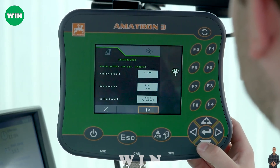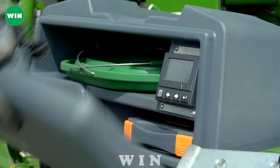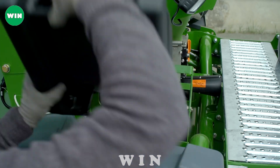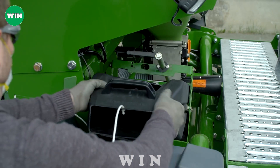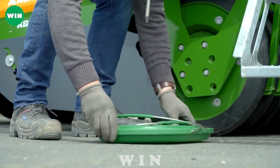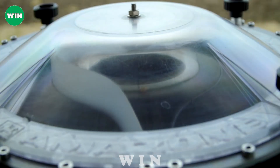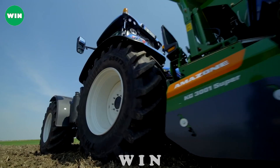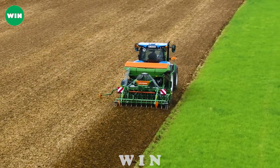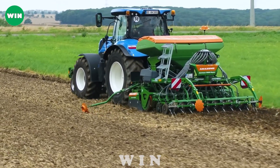The machine also has a hydraulic system that allows the operator to adjust the working width and height of the drill. The Amazone Centaya 3000 can sow up to 30 hectares of soil per hour, thanks to its large drill width of 3 meters and its fast travel speed of 15 kilometers per hour. The machine has a comfortable cab with air conditioning and a touchscreen display for monitoring and control. The Amazone Centaya 3000 is a leader in its class and can work in any soil type and condition.